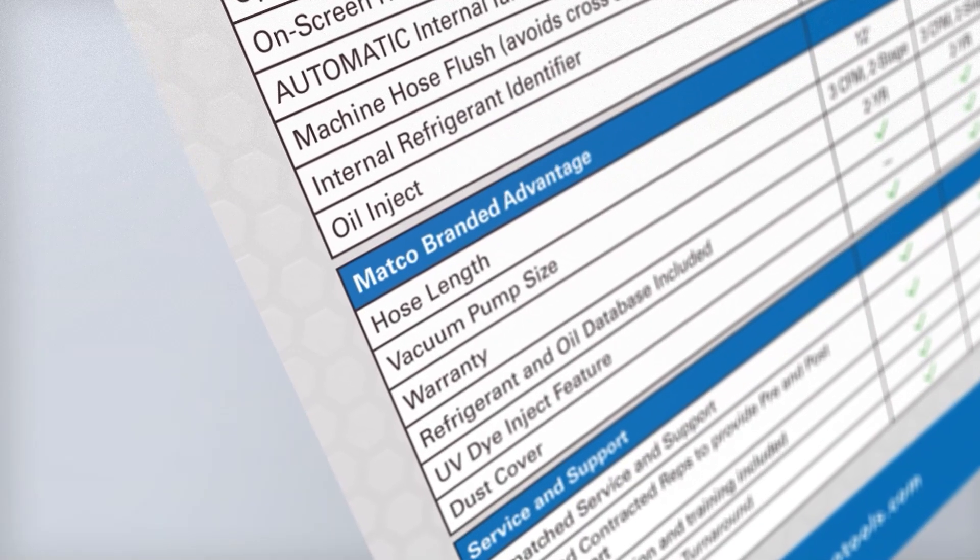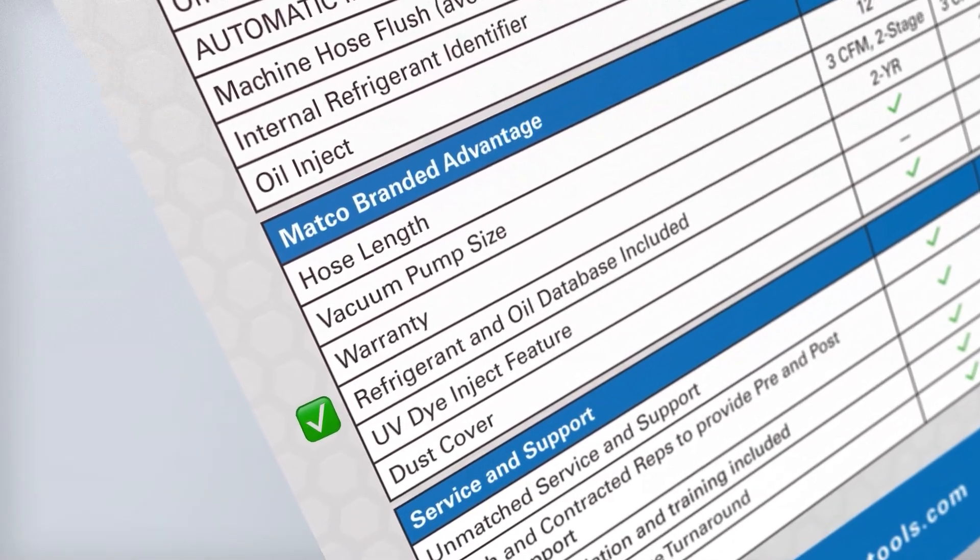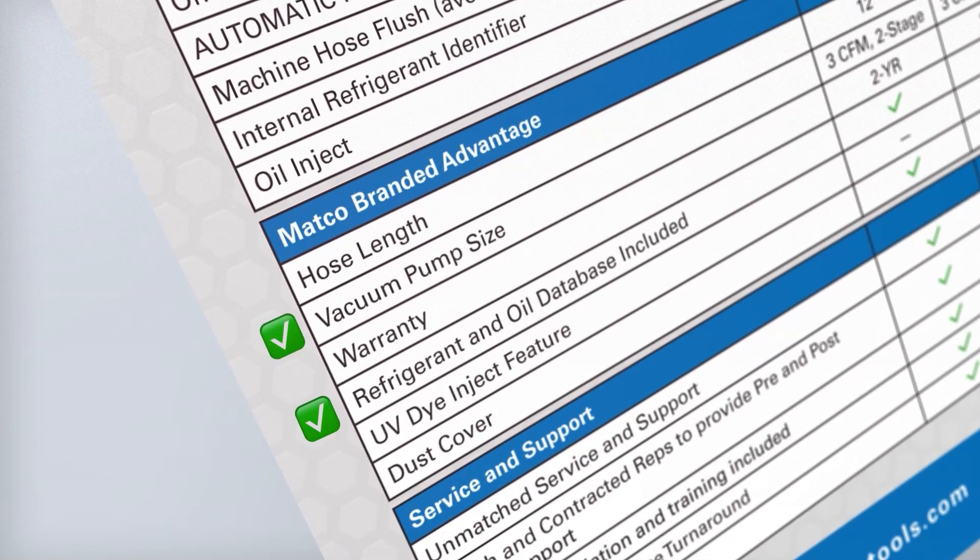Our premium machines also include a refrigerant and oil database, a powerful 3 CFM two-stage pump, and a UV dye injection feature on the ACPR-134A.